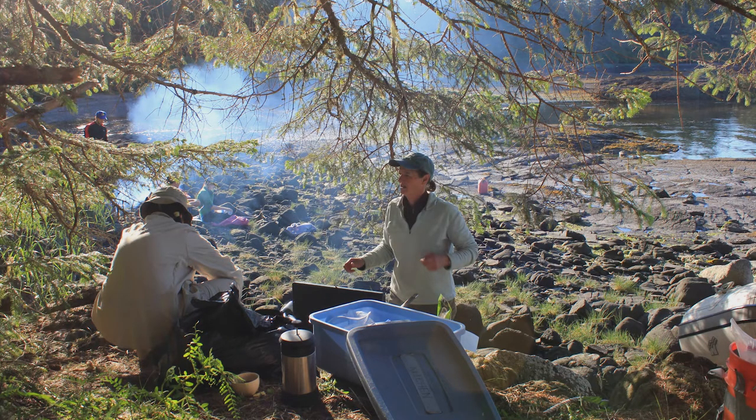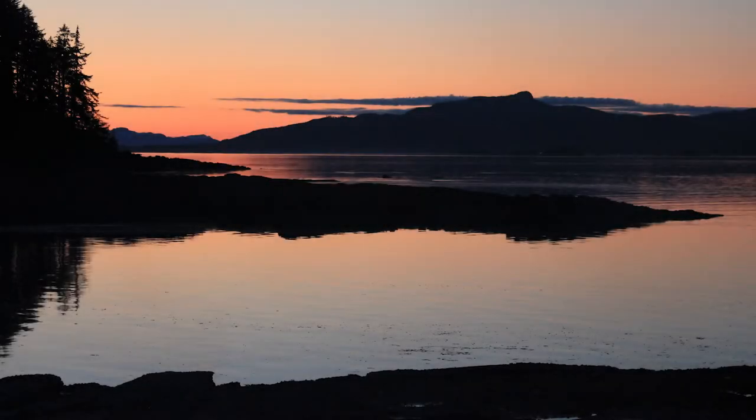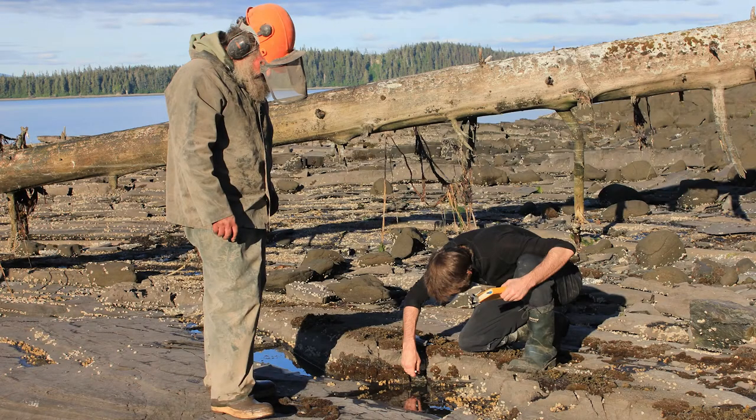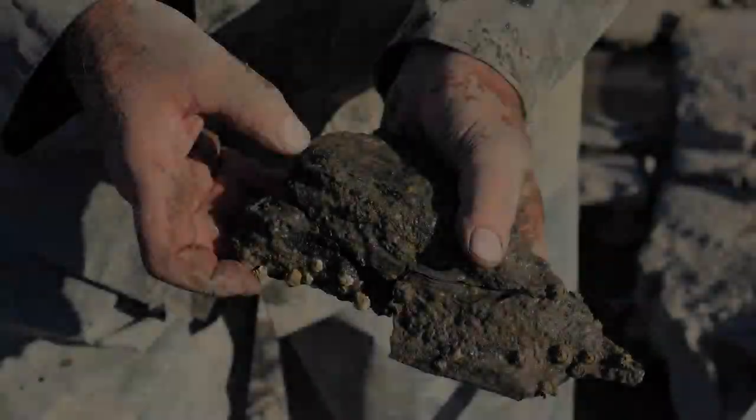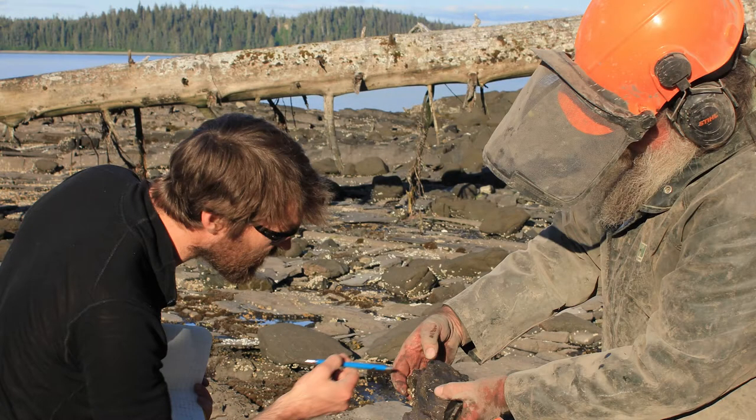We camped with the crew from the U.S. Forest Service and waited until the tide was low enough so that we could get access to the site and begin our excavation. This particular site had actually been known to produce fragments of bones before, but never had there been a complete articulated skeleton found in this area.